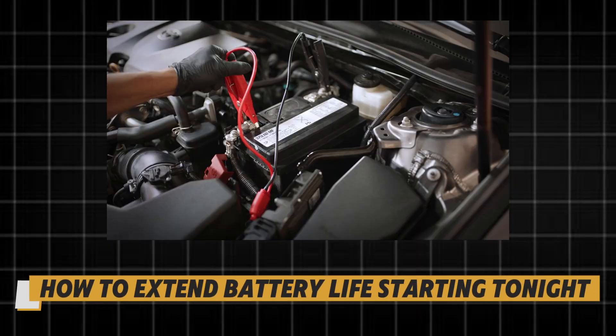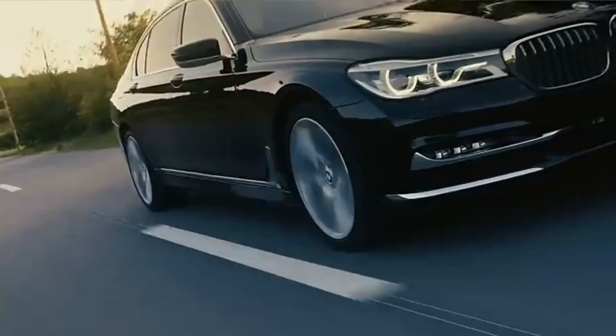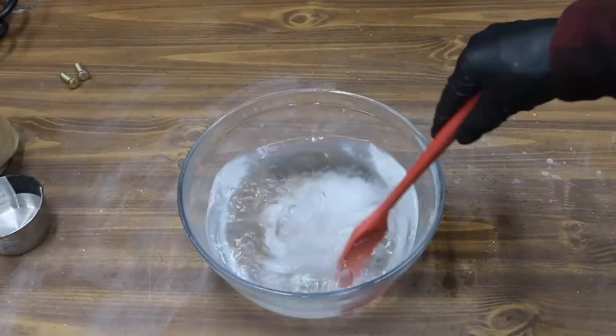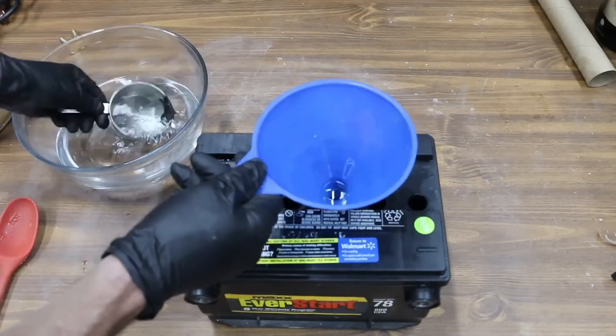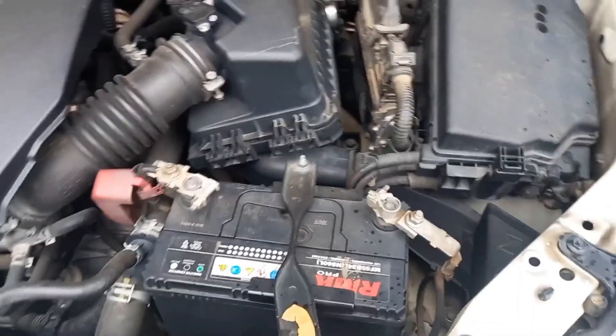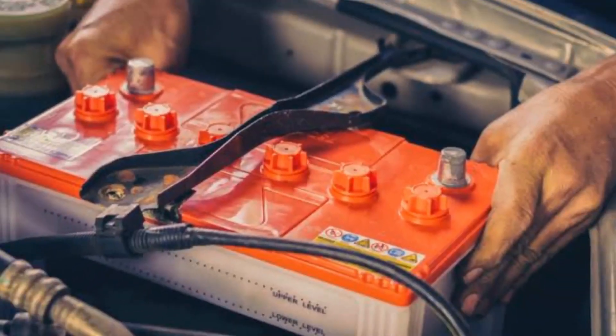How to extend battery life starting tonight: give the battery a full charge once a month — more often if you do short trips. Clean clamps and check the hold-down every oil change. Log the install date and capacity with a paint marker on the case where you can read it fast. Replace proactively at three to five years in hot regions, or when repeated conductance tests trend down — so it dies on your schedule, not in traffic.